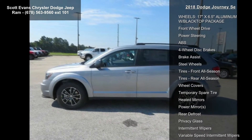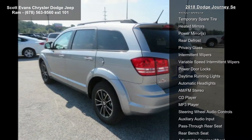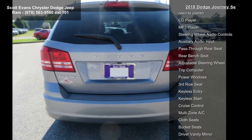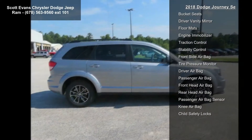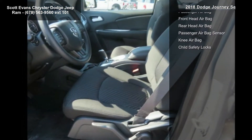The Black Top Package is included, featuring black headlamp bezels, 17-inch by 6.5-inch aluminum wheels with black top package finish, and a gloss black grille. Also included is the Quick Order Package 22BE.